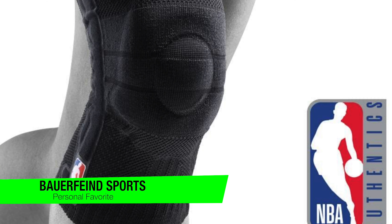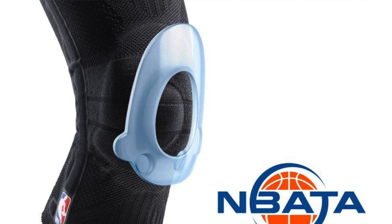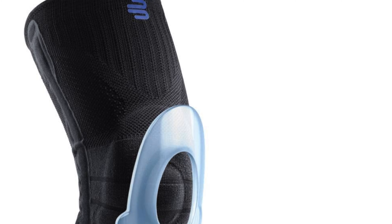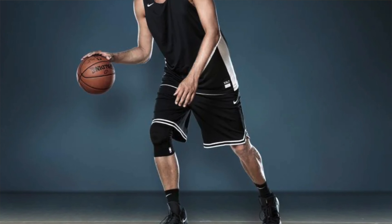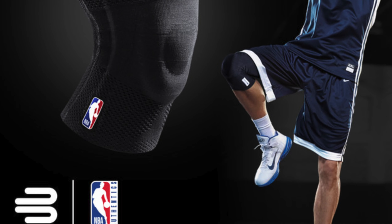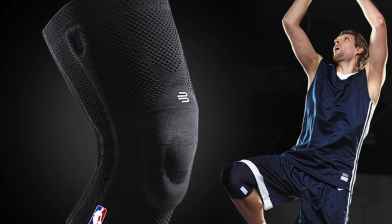Owning this doesn't mean you automatically get drafted, but it might just make you feel like a star player in your backyard. Some of the key features: the high quality design — this isn't your grandma's homemade knee brace; it's crafted with the finesse of a Swiss watchmaker if they made knee braces instead. Gel knee pad and side stabilisers — it's like having two gentle yet firm hands hold your knee. Versatile use: whether you're sprinting like a cheetah or hopping like a kangaroo, this brace has got your knee covered.